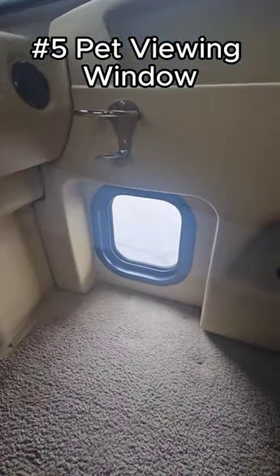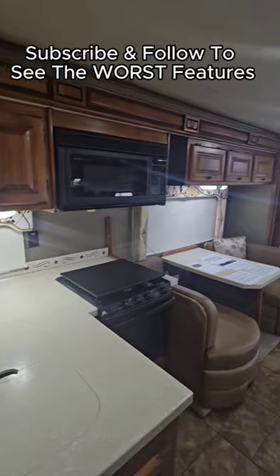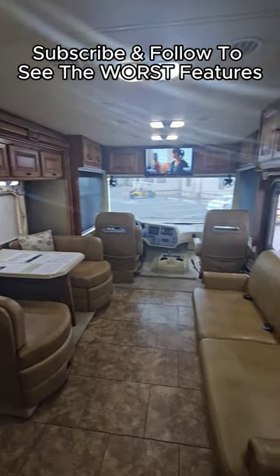Number five is a pet viewing window up by the passenger seat, and number six is a clothes hamper in the bedroom. Subscribe and follow if you want to see the worst features on this 2013 Tiffin Open Road.